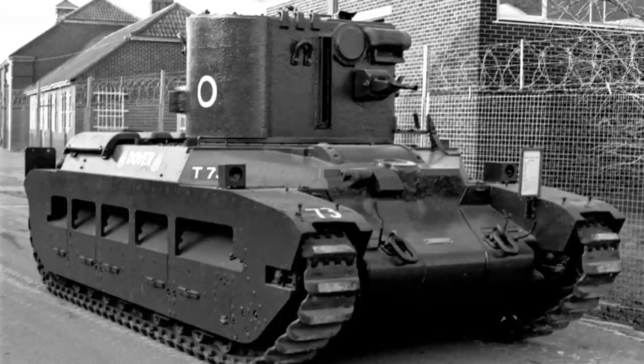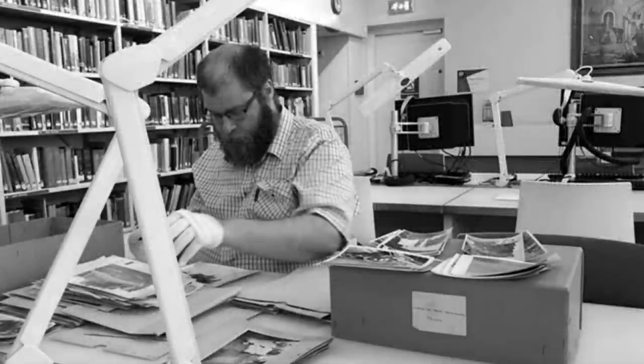Well guys, that's all the time we've got for Matilda today. We'll cover some of the more interesting other variants in a future video, and maybe those used by Australia and even Russia. If you did like this video, do give a like and share, as we're hopefully trying to get this channel to grow. You can also come and join us on Discord and talk all sorts of tank topics. So, until next time, toodle pip.